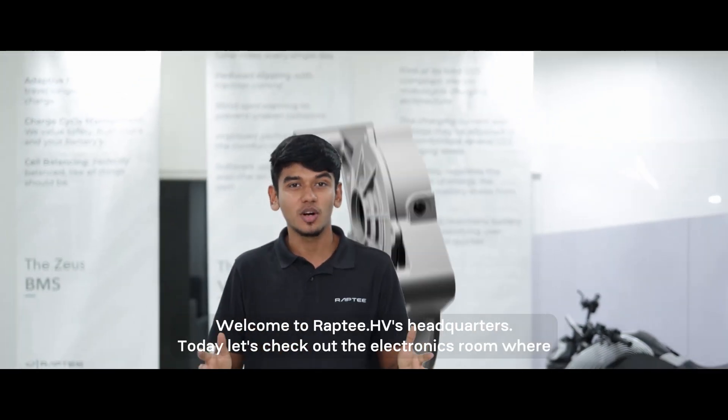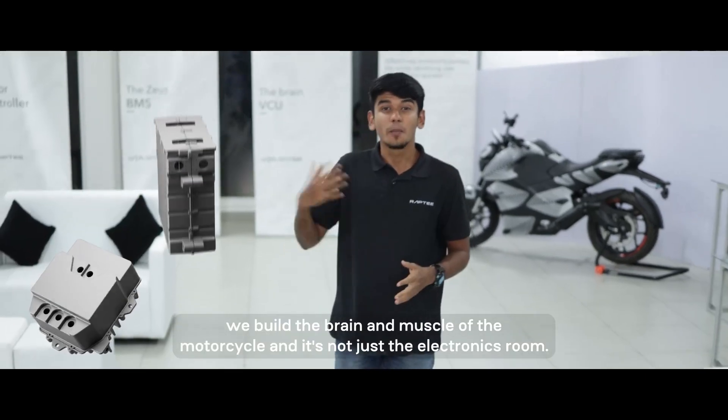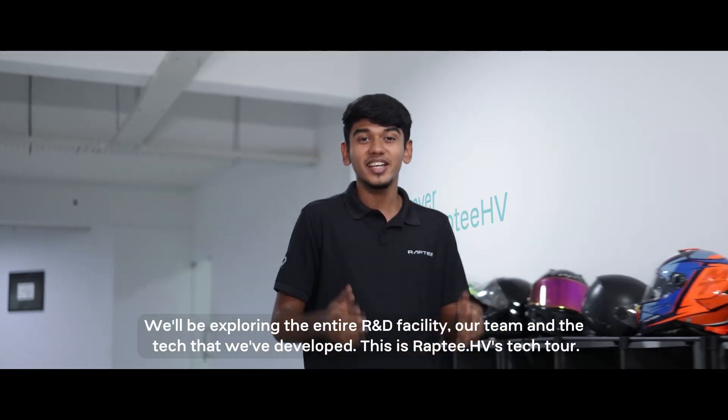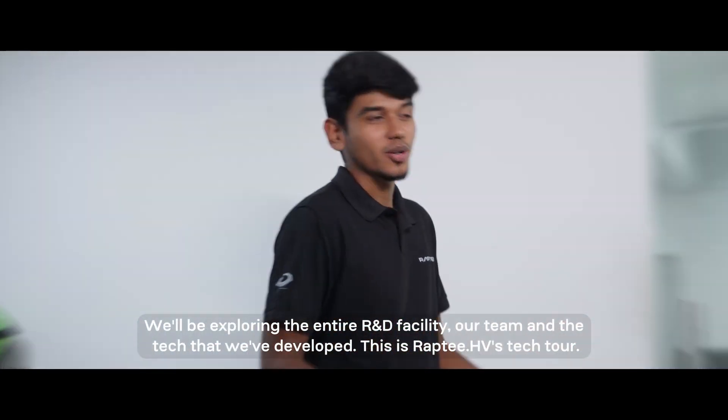Welcome to Rapti HV's headquarters. Today let's check out the electronics room where we build the brain and muscle of the motorcycle. It's not just the electronics room — we'll be exploring the entire R&D facility, our team, and the tech that we've developed. This is Rapti HV's tech tour.